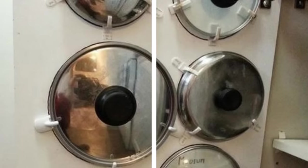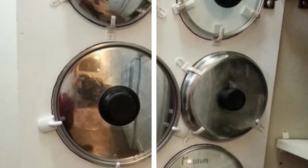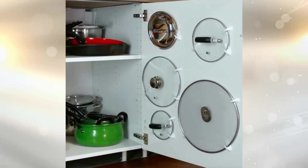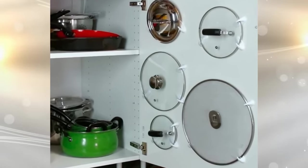7. Pot and pan lids are a pain to store. They don't stack well and take up quite a bit of cabinet space. They usually don't fit into a traditional pot rack either, leaving you with a major storage problem. The solution lies in small plastic removable hooks — place two on the wall for each lid and they will fit right on the wall.